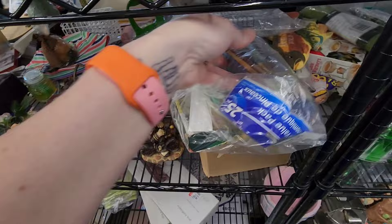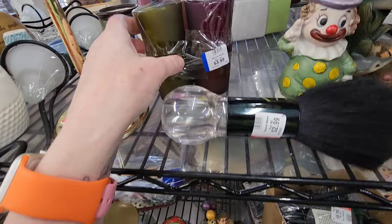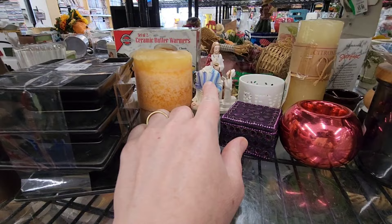That's a good deal right there. $3. Oh, see, here's another clown. It's a clown and a bell. Even better.